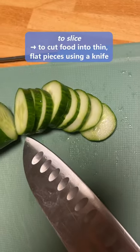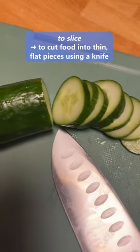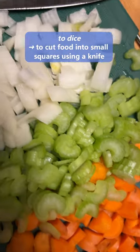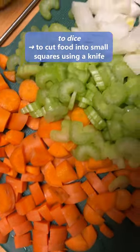First one: to slice. This is to cut food into thin, flat pieces using a knife. Then we have to dice. To dice is to cut food into small squares using a knife.